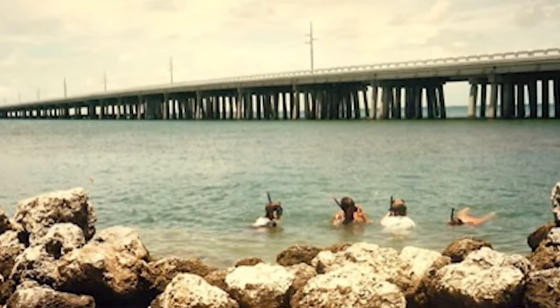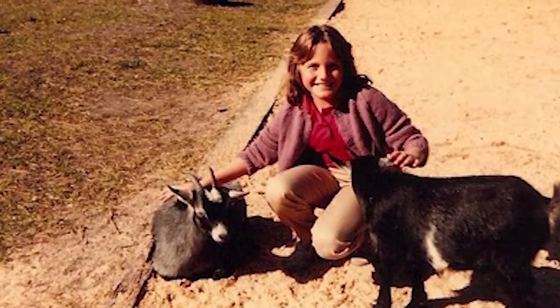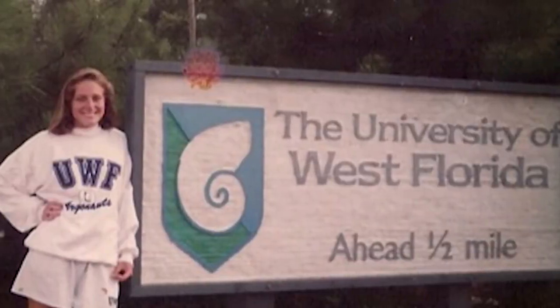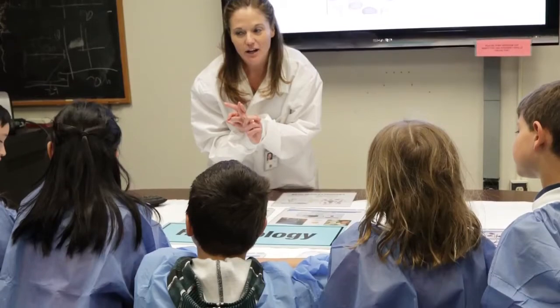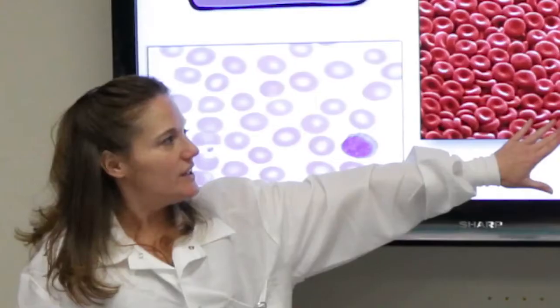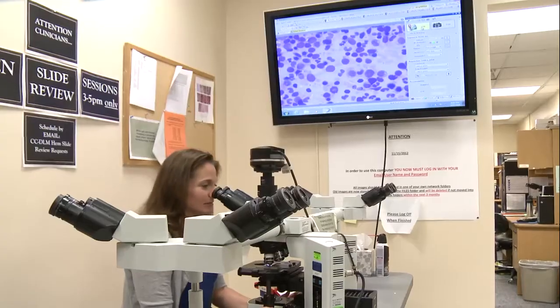I grew up in South Florida with a love for the natural world and a love for science. While I was in college, I got a job as a medical assistant in a family practice. I got exposed to the medical field and started to enjoy a lot of what it had to offer. So I wanted to combine my love for science and my newfound love for medicine, as well as being trained right on the bench to learn good laboratory technique and practices.